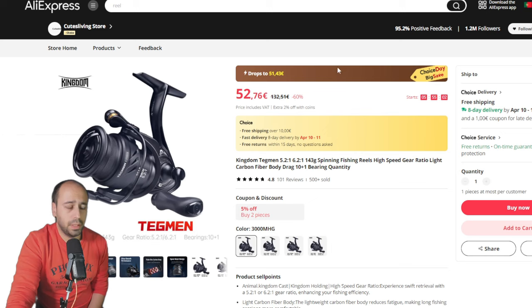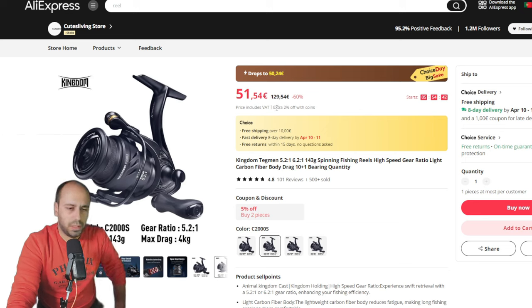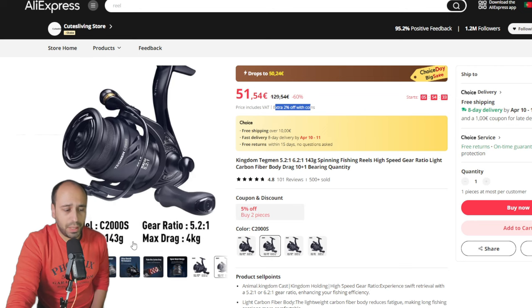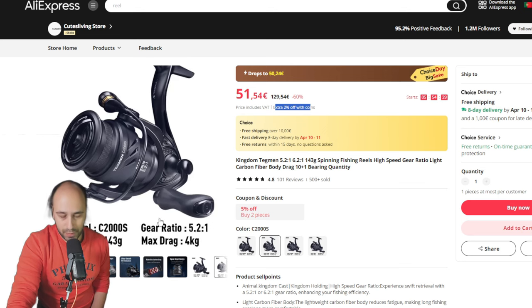Continuing on, the Kingdom Tagman will be around 51 euros, and after the overall discount it will be even cheaper. For the C2000S size it's 50 euros, running around 47 euros with discounts, and even cheaper if you use AliExpress coins. It's a very good reel at 143 grams — a nice bet.